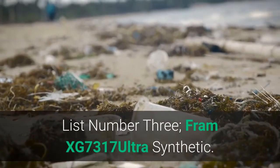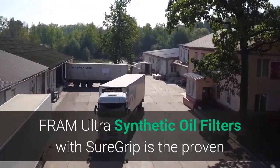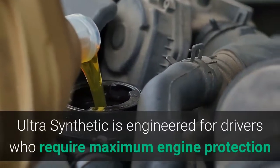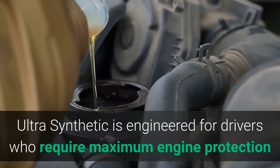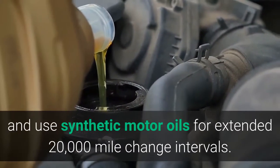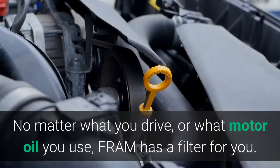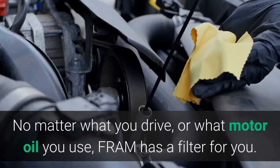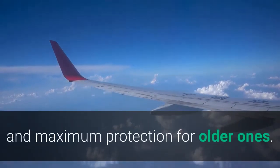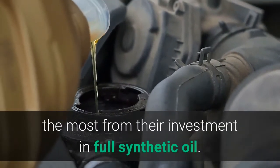List number 3: Fram XG7317 Ultra Synthetic. Fram Ultra Synthetic Oil Filters with SureGrip is the proven leader in ultimate engine protection for today's cars and light-duty trucks. Ultra Synthetic is engineered for drivers who require maximum engine protection and use synthetic motor oils for extended 20,000-mile change intervals. This high-capacity, high-efficiency filter delivers peak performance. No matter what you drive or what motor oil you use, Fram has a filter for you. Fram Ultra Synthetic helps get top performance from newer engines and maximum protection for older ones — the perfect filter choice for consumers looking to get the most from their investment in full synthetic oil.